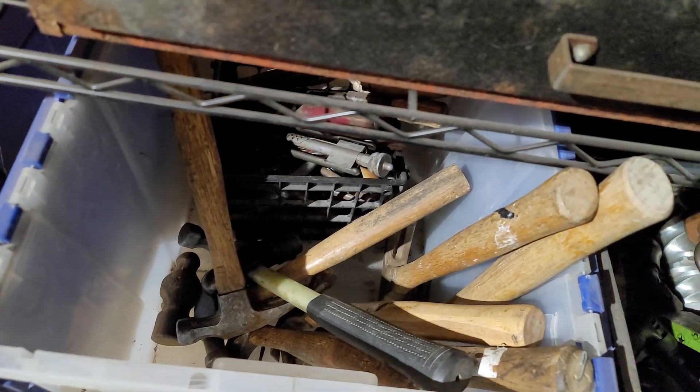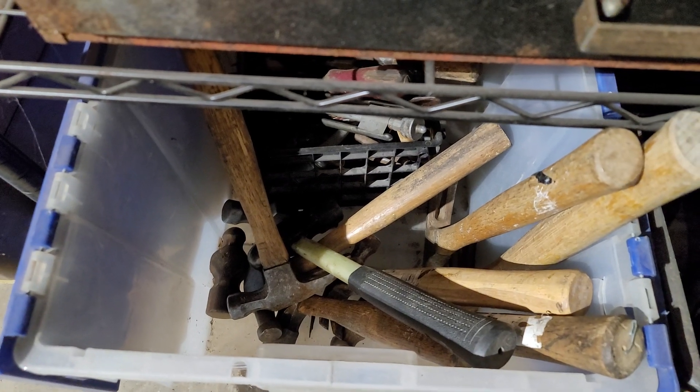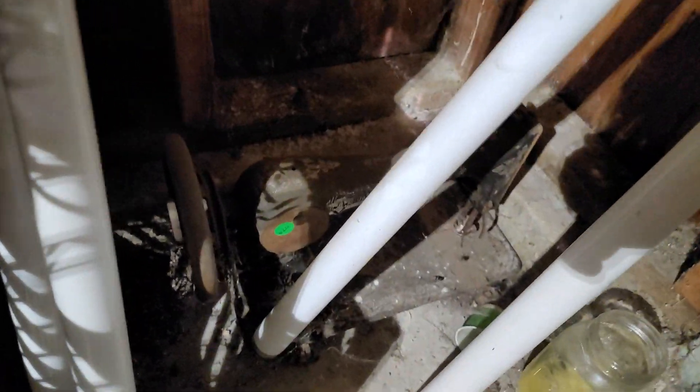Miscellaneous hammers that I don't know what to do with — something's wrong with them or they're just not sought after. Old sewing machine down here.